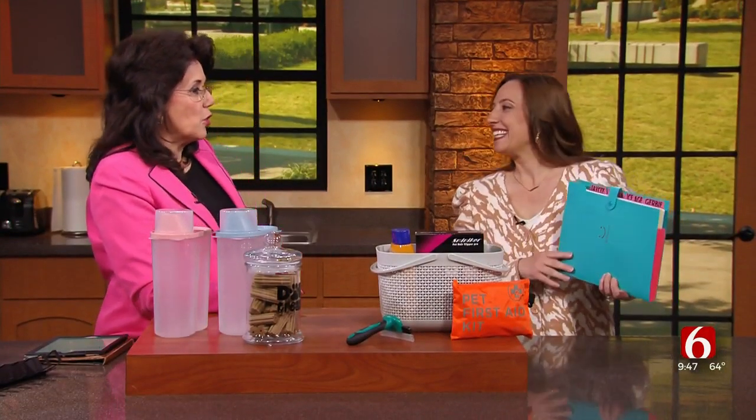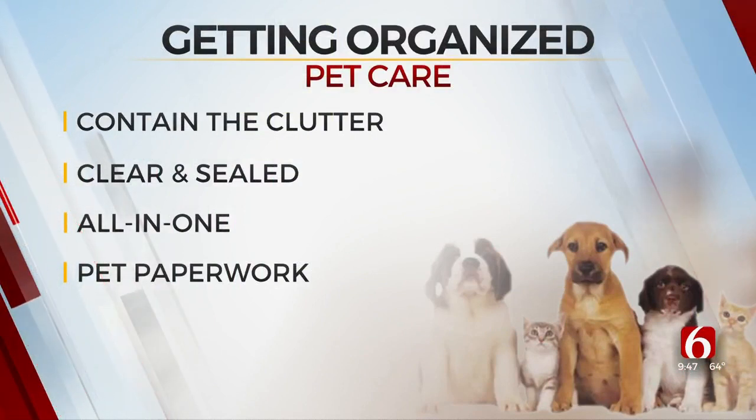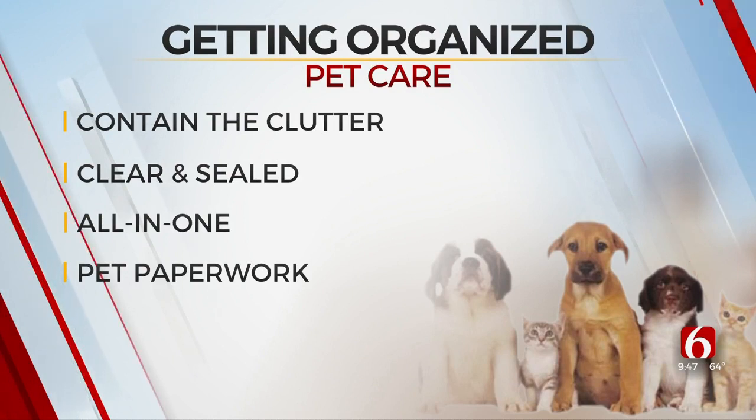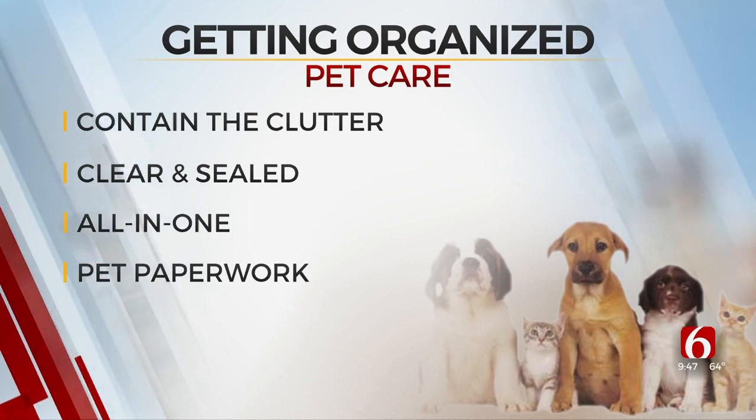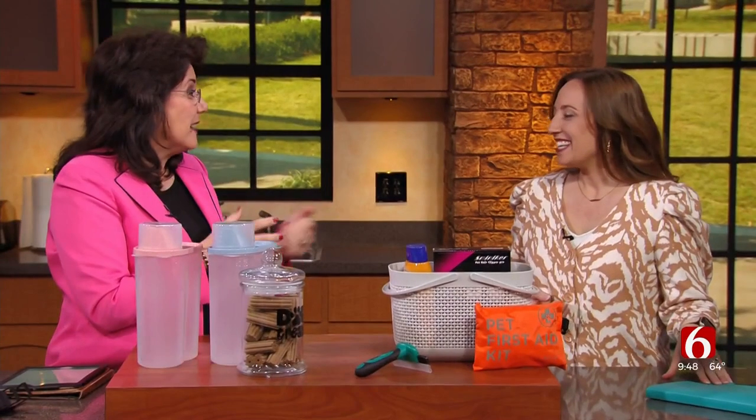With pets like Ice Age and Jerby the gerbils and JC and Kiva the big dogs — four pets in one house — you do have to keep it organized. So to recap: contain the clutter, use clear and sealed containers for foods and treats, put all their supplies in one location everyone has access to, and keep the pet paperwork in one location. I also recommend going digital — make a file on your computer with your pet's name, scan and save your documents, and you've got it at all times. For more information, check out Organizing with Mo at organizingwithmo.com.